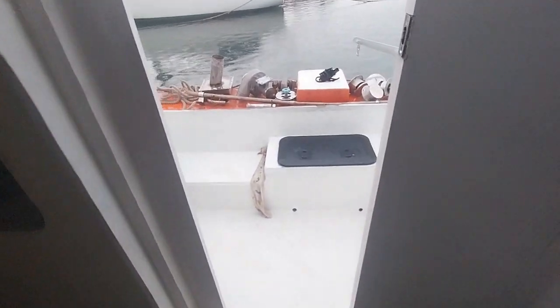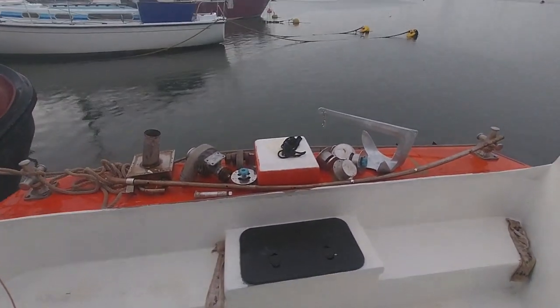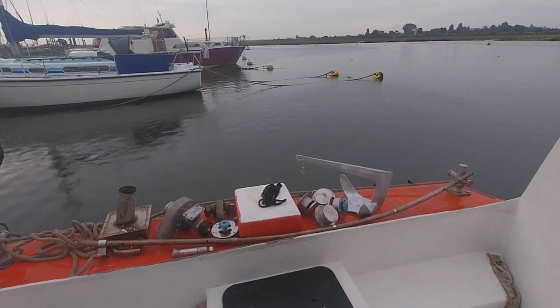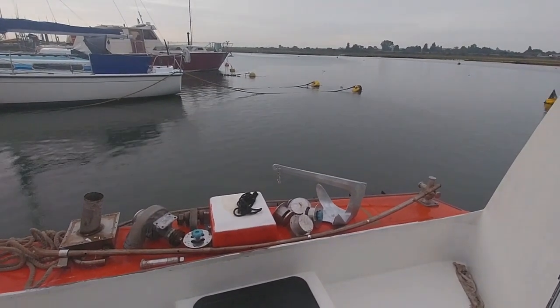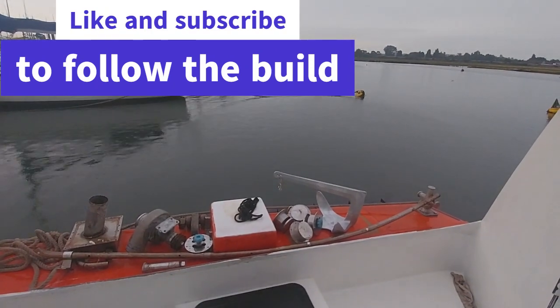I've shown you the heads with the porthole, the door in, all the tiles are in — still needs painting and stuff. And I'll leave you with a view of the cockpit, which has been painted, and the rain. I hope that you enjoyed this episode. Please like and subscribe, leave me a comment and I hope to see you next week.